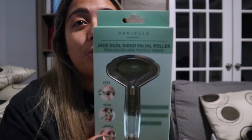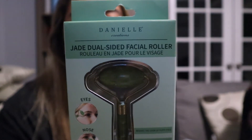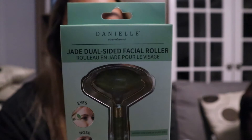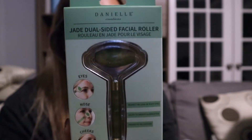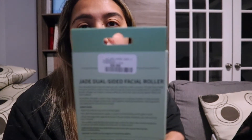Next, the jade dual roller. It's a facial care tool that improves skin elasticity. It's a jade stone with a bottom and top roller — I've seen this all over Amazon. But sometimes you just want to see products up front. This was $9.99. All these products are under $10!